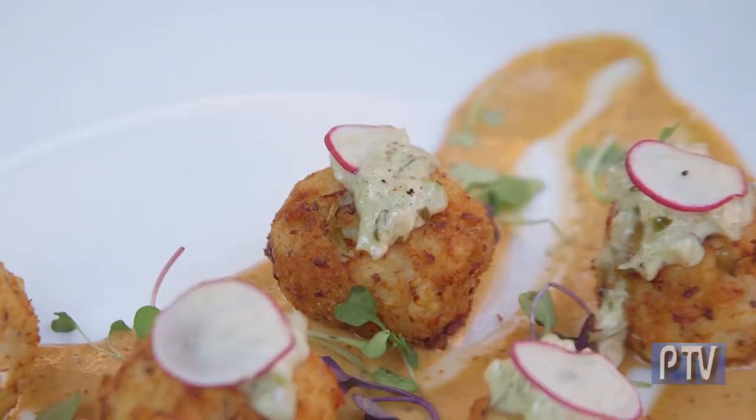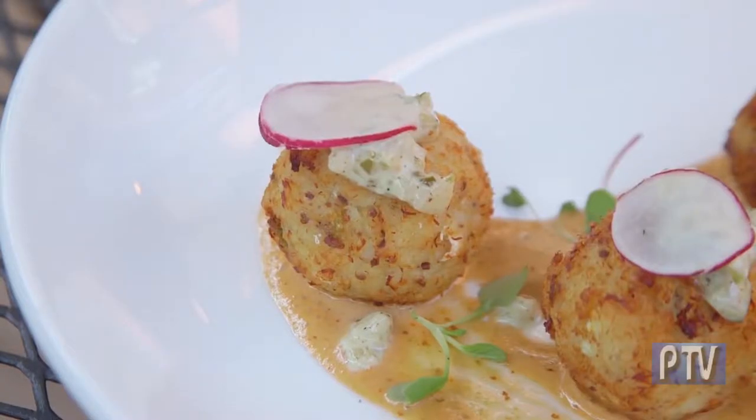Over here we have our cod fritters, which come over a spicy remoulade sauce with a house-made tartar on top.